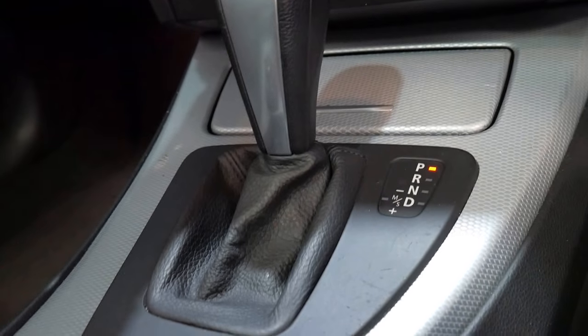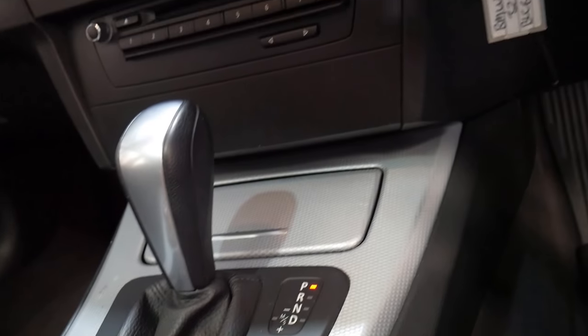The stereo is good, everything's working. This car has only just come in and hasn't been detailed yet. It's got the multi-function steering wheel.